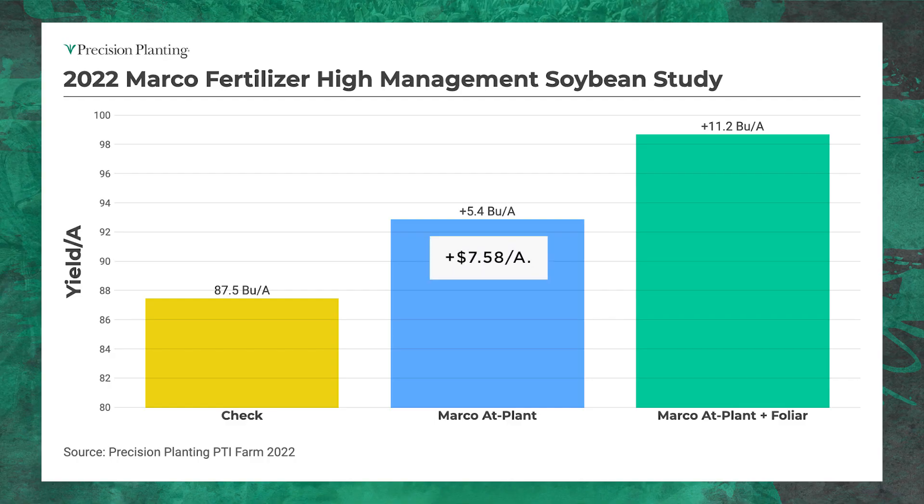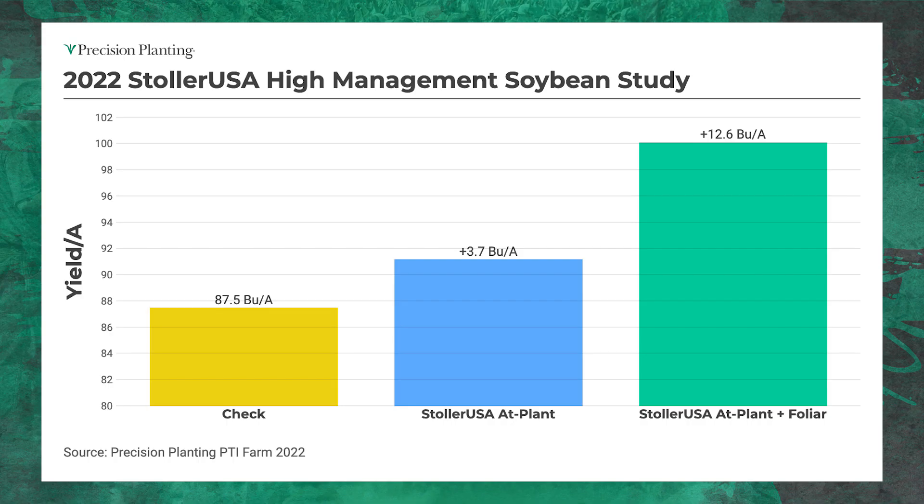Marco Fertilizer: using different strategies and products at different timings, looking at the overall cost including ROI. Marco got some nice yield increases from the planter, and when we add the foliar it's 11.2 bushel gains and over $70 net profit. Stoler USA — we've been using this company for PGRs, plant growth regulators, more on the foliar side, but we're also soil-engaging them now with furrow jet and banding on the planter. Last year, a 3.7 bushel winner and $62 net ROI; adding the foliar drives yields to a 12.5 bushel increase and additional ROI.